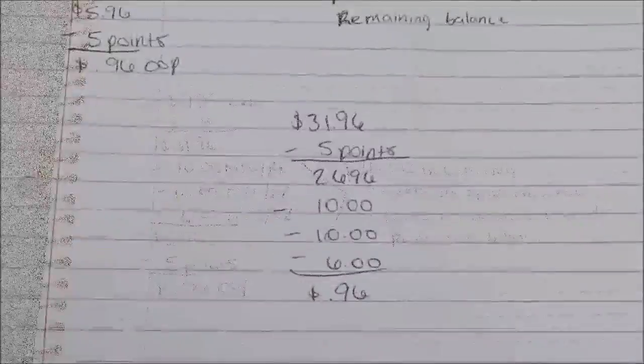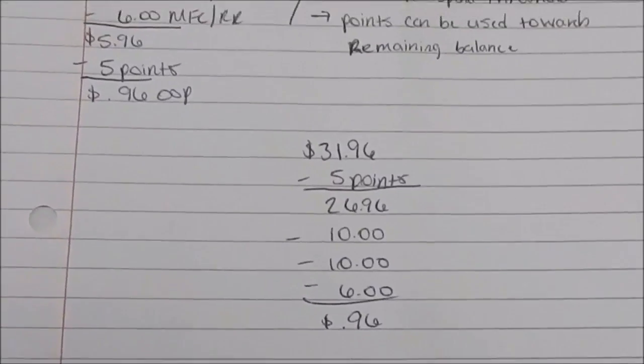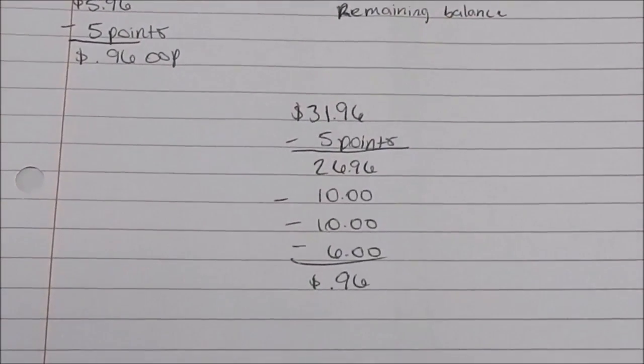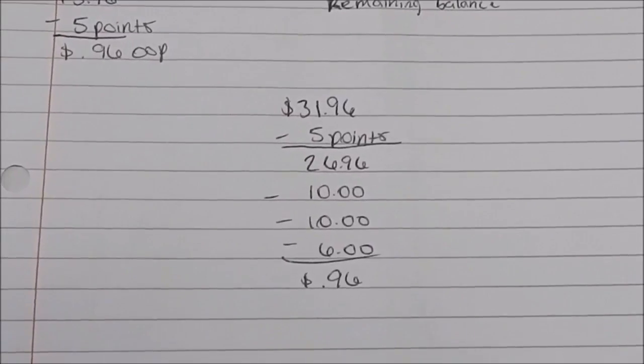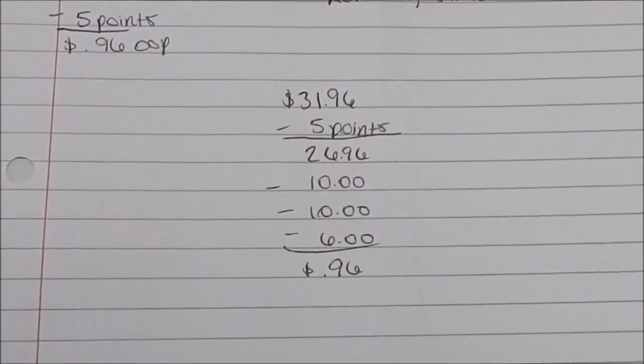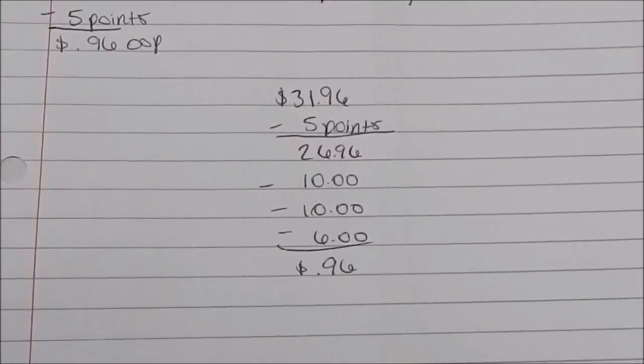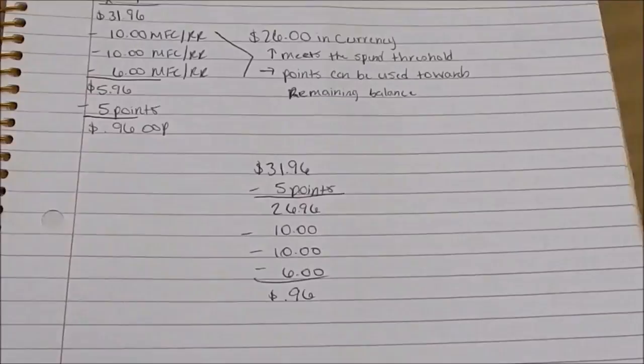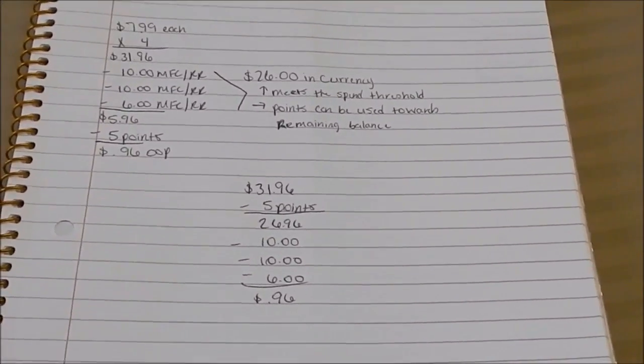Hopefully this makes sense. The math is the same — it's just a matter of how I got there. $31.96 subtotal, minus the points I want to roll in, minus my currency which was my coupons, left me at $0.96. So I was able to use points on a spend deal.